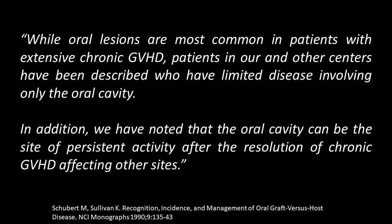I like to include this quote from early literature describing GVHD in detail, from the group in Seattle. Dr. Schubert, an oral medicine specialist, wrote that oral lesions are most common in patients with extensive chronic GVHD. Patients have been described who have limited disease involving only the oral cavity. In addition, the oral cavity can be the site of persistent activity after resolution of chronic GVHD affecting other sites. So the mouth really can be the first, the middle, and the last area of involvement — and sometimes the only area of involvement.